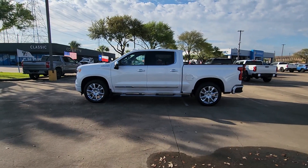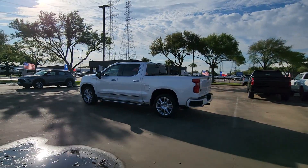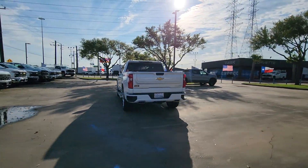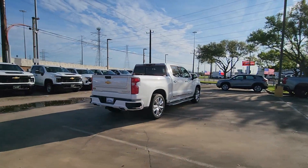Picture yourself in the 2024 Chevrolet Silverado 1500. The smooth-riding Silverado 1500 delivers rugged strength, a quiet and spacious cabin, agile handling, and technology that keeps you connected.